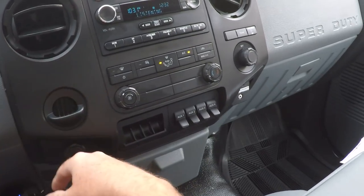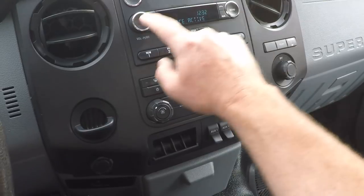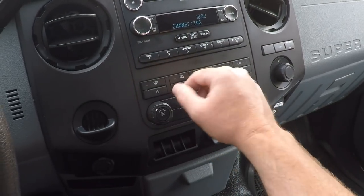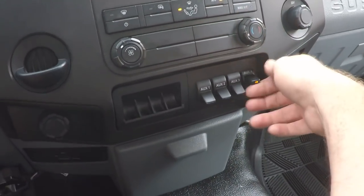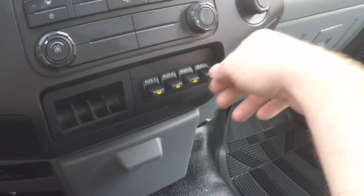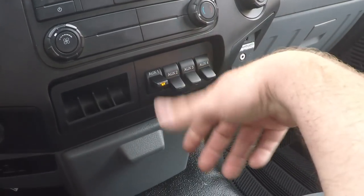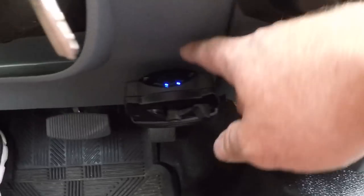The voice activation wanted me to say something — anyway, AM, FM, CD. Ice cold air conditioning. These are auxiliary switches for accessories — you can hook up lights, a winch, or things like that. Instead of having a Walmart toggle switch, you can have nice factory switches. It's got an aftermarket trailer brake controller.